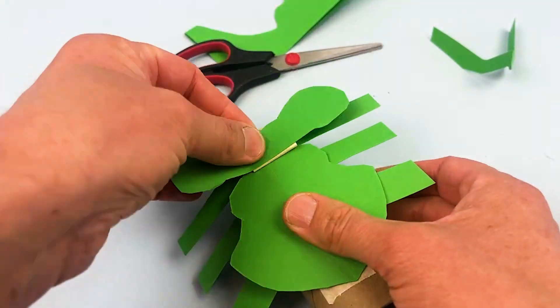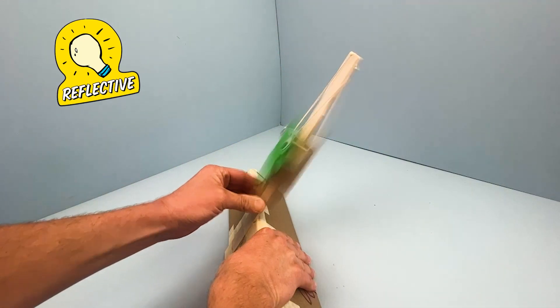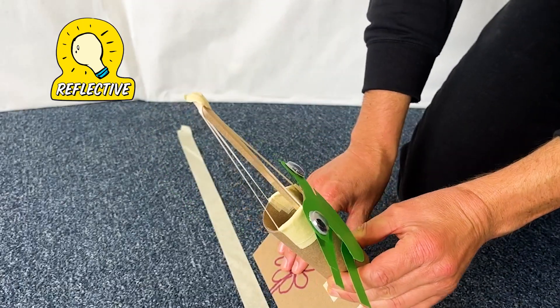and then engineer their own rubber-band-powered bugs and launcher. After building and testing their first bug, they'll practice being reflective, using their observations to design a second bug that jumps even farther.